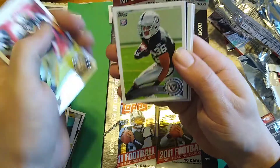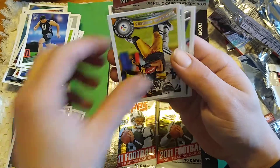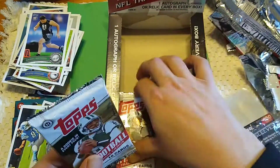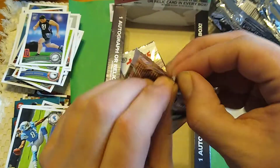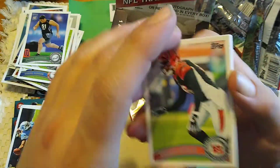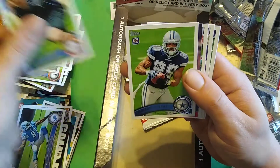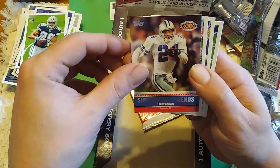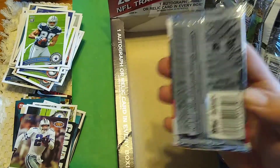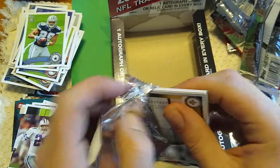BenJarvus Green-Ellis. Taiwan Jones rookie and a Danny Watkins rookie. Game Day Dan Marino. Calvin Johnson — I'm going to put that card aside because I am a Calvin Johnson fan. Neither of the packs are thick, so if we get a hit it will be an auto — and that's a big if. Carlos Dunlap. Steve Peterson, Raheem Moore rookie, and a DeMarco Murray rookie. Super Bowl Legends Larry Brown. Last pack — should have a hit in it. I have been shut out by Topps before.